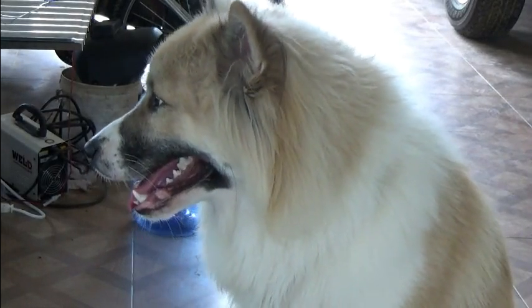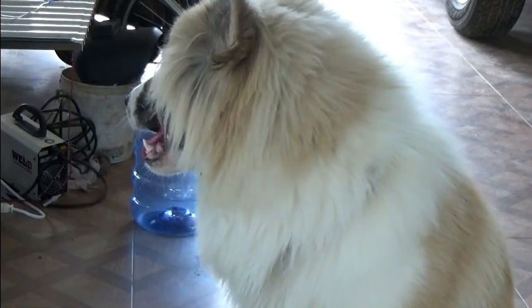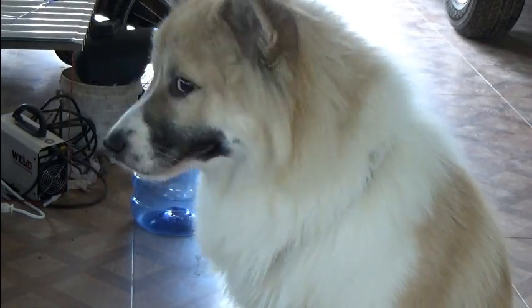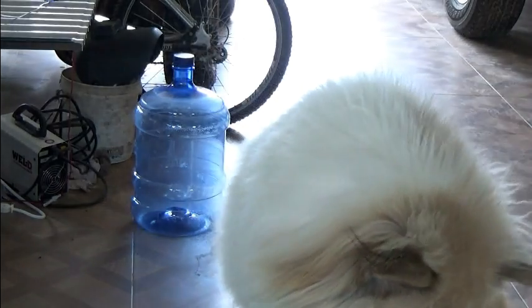Okay guys, as always, thanks for watching. Okay Leo, we're done. We're done? Good. What do you want — you want a duck leg? Yeah?